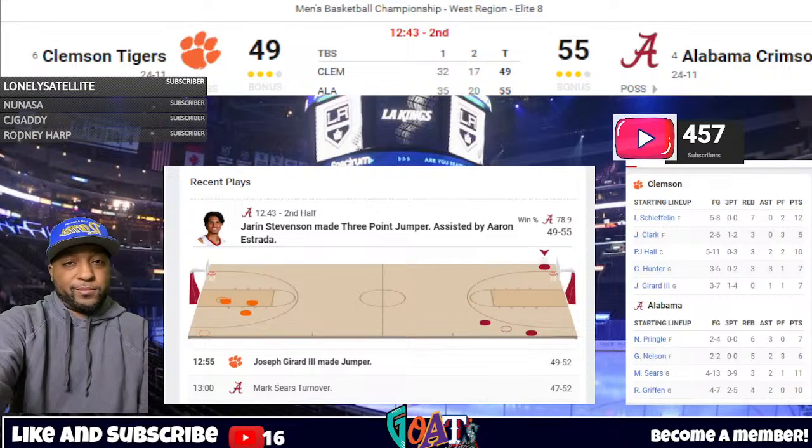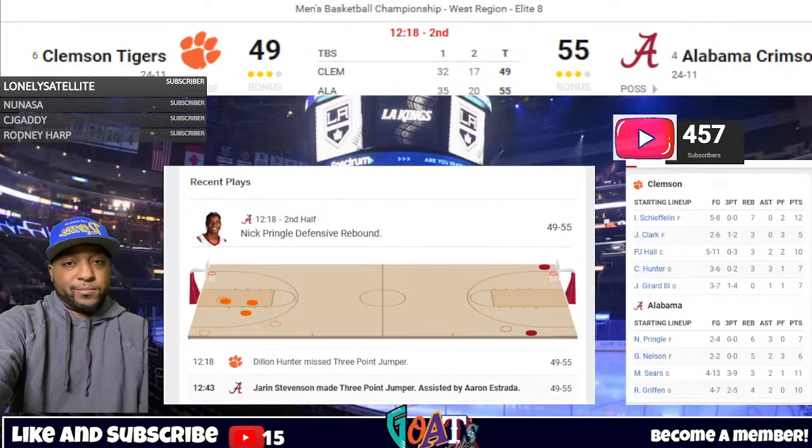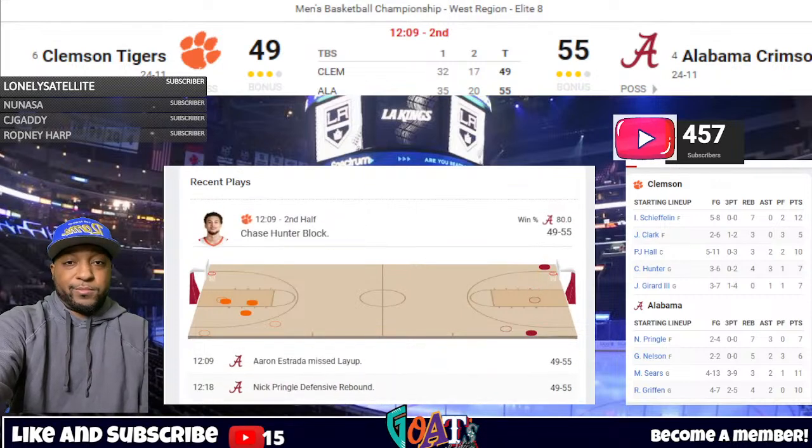Up the floor comes Girard, 11:50 to play. Shefflin left open, fires a three — no good from straightaway. Offensive rebound Godfrey, powers up and lays it up and in — low right for Clemson, they're within four. Shefflin hesitated a bit on the three-point shot — he's made a number of those in this tournament and has to step in with more confidence. Estrada dribbling left wing against Hunter — deflected away, and now it's a double dribble. Estrada arguing it was off the deflection, but it is indeed an Alabama turnover.